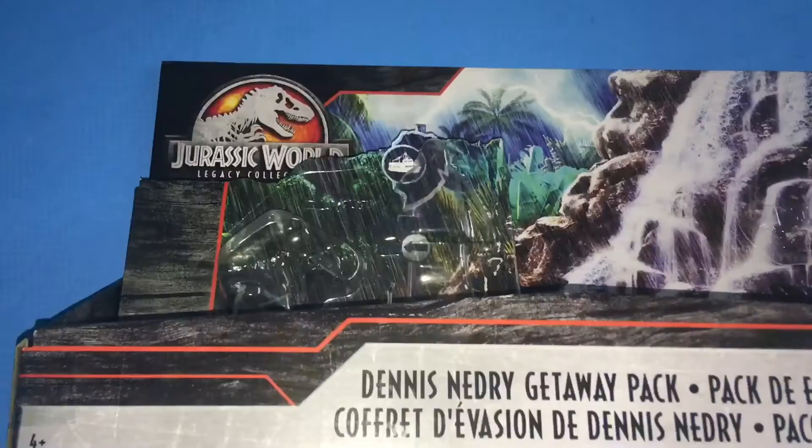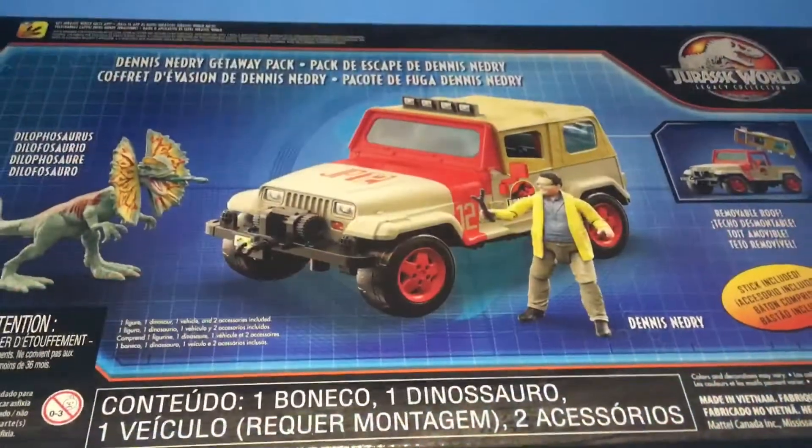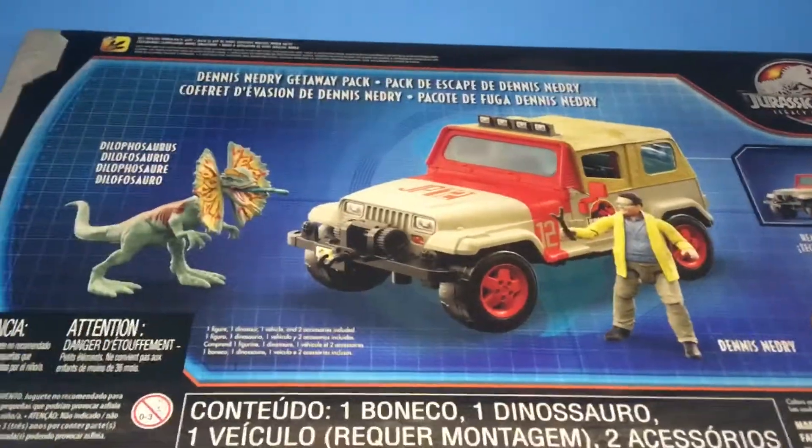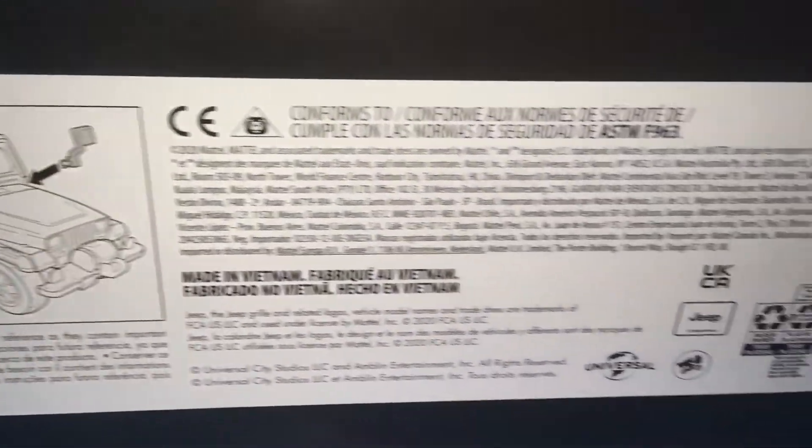It's the all-new Dennis Nedry Getaway Pack. It comes in a cool forest scenery box. Look at that. There's an image of it right now. Instructions are at the bottom, and all this other stuff too. There's the barcode.